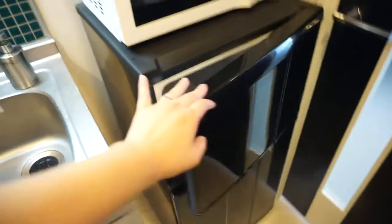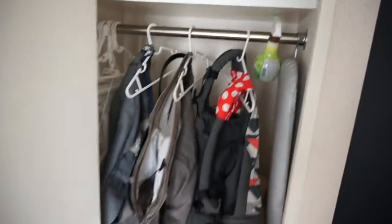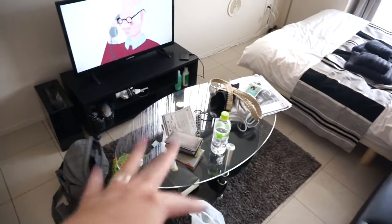The mini fridge has a freezer, so that's good. And then this is the bedroom. Here is the bedroom and sofa — this one becomes a sofa bed. We have the closet here, and here is the door going out, here is the TV.